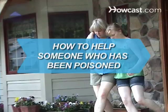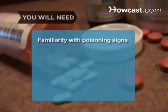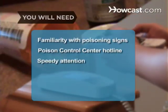How to Help Someone Who Has Been Poisoned. Would you know what to do if someone ingested poison? Equally important, would you know what not to do? You will need familiarity with the signs of poisoning, the Poison Control Center hotline, and speedy attention to the victim.